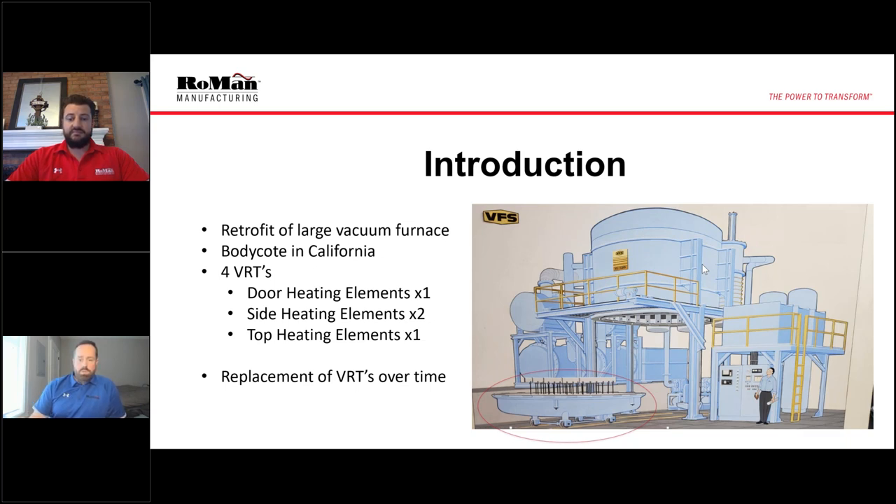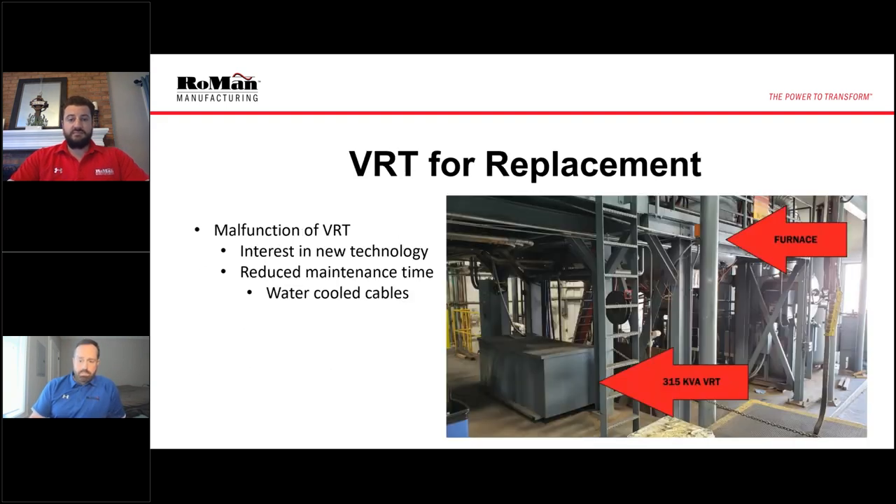Our overall goal and strategy for replacing these VRTs is to do it in stages. Here's another view taken a little bit closer. This right here was the VRT that we were replacing — it's a 315.